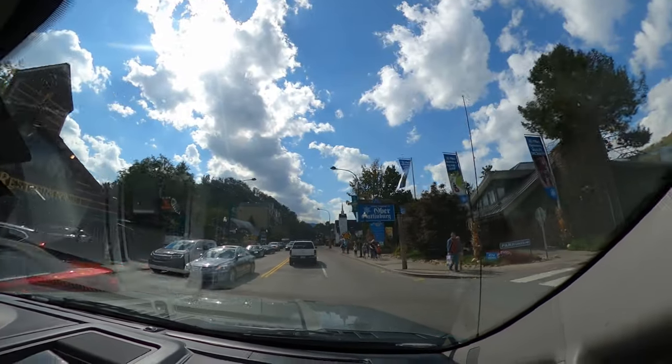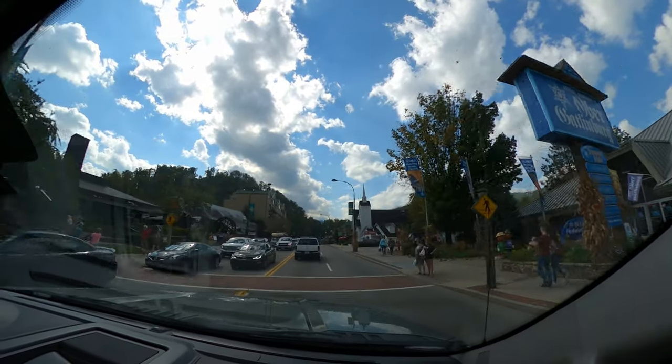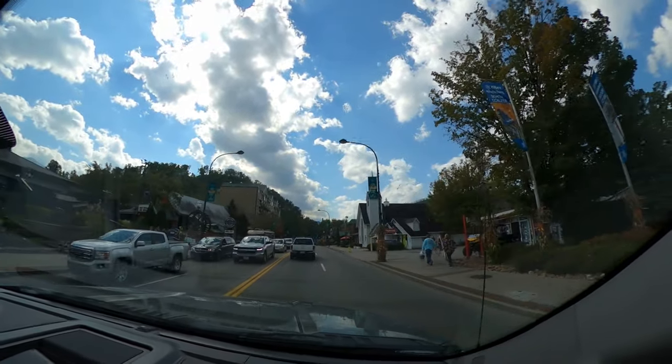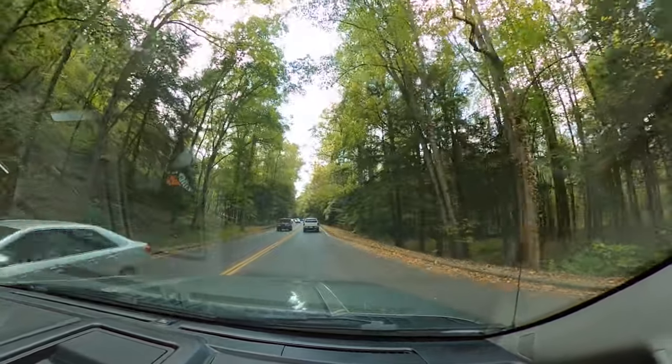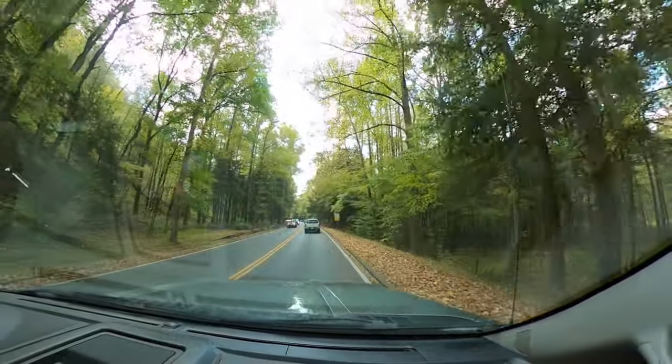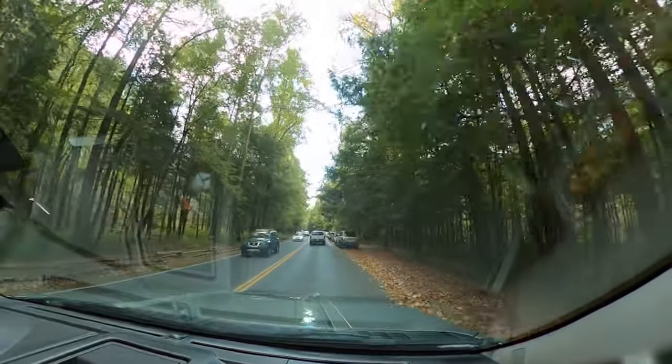If you were staying here though and just had to walk around, it wouldn't be near as bad. Driving — ugh — takes a long time. Finally out of Gatlinburg and back in the woods. I think my blood pressure has returned to normal levels. Skylar is happy again.